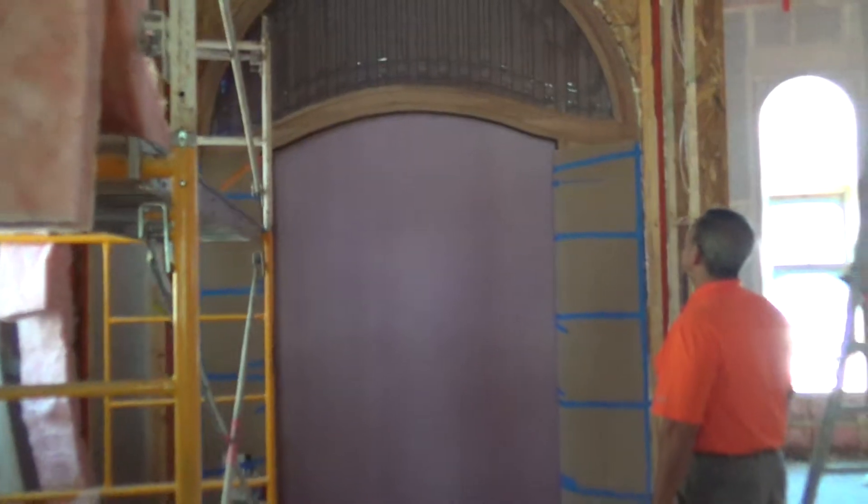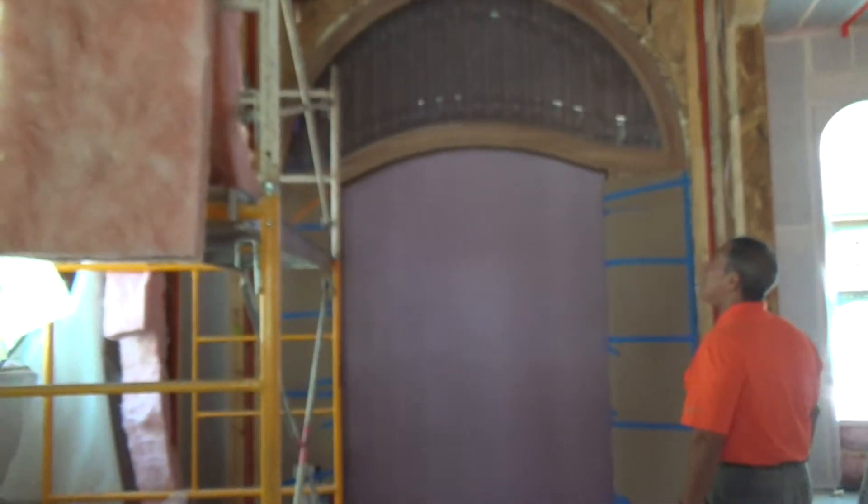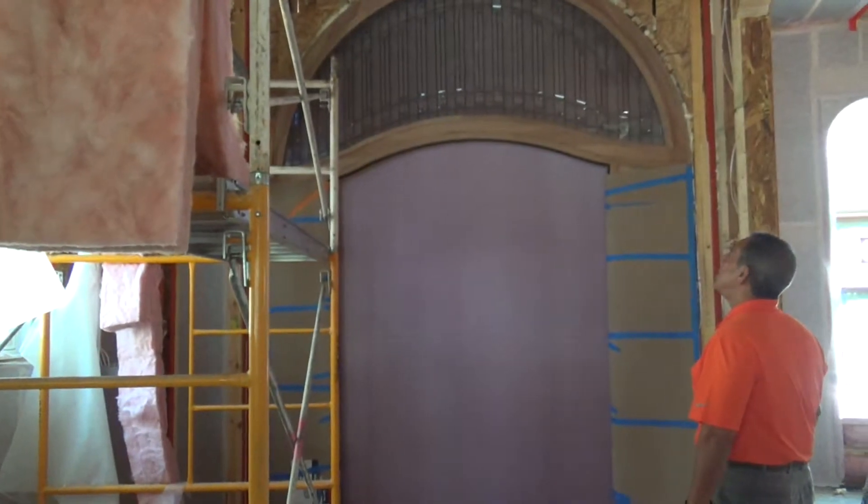That's going to blow a whole lot of light into this. Yeah, it sure is. That's going to be stunning.